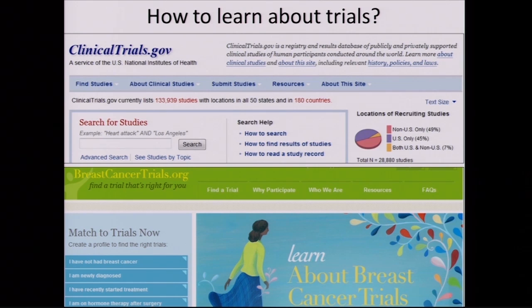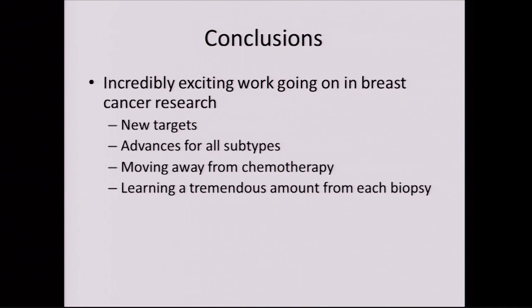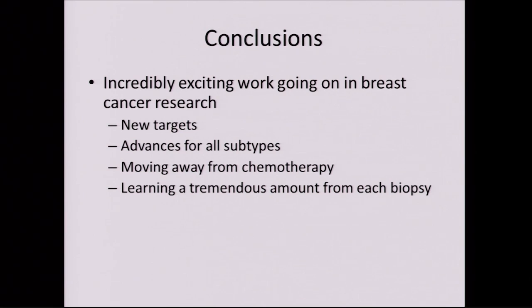Ways to learn about trials: there's clinicaltrials.gov, though it can be confusing. A better resource is breastcancertrials.org, which distills trials down to what's important for breast cancer and what's available in your region. Asking your provider is always a great option. In conclusion, there is incredibly exciting work going on in breast cancer research right now — new targets, advances for all subtypes, a move toward targeted biologic therapies and away from chemotherapy as much as possible, and learning as much as we can from every biopsy. But future progress depends on making every woman count and participating in the research process.